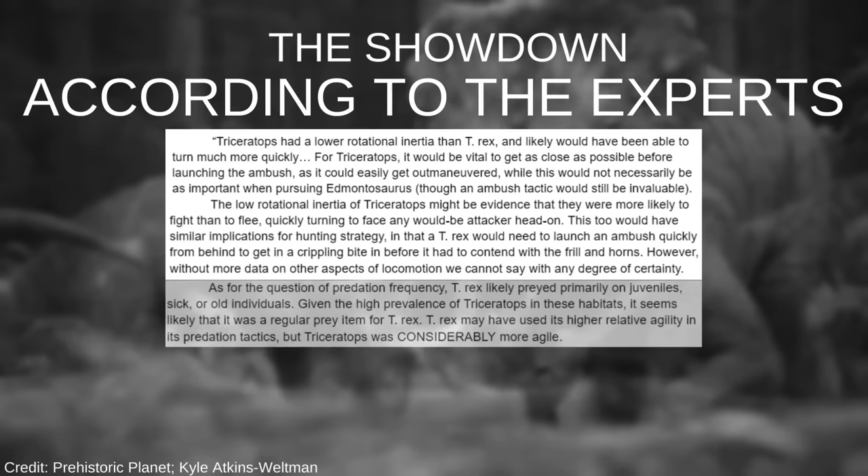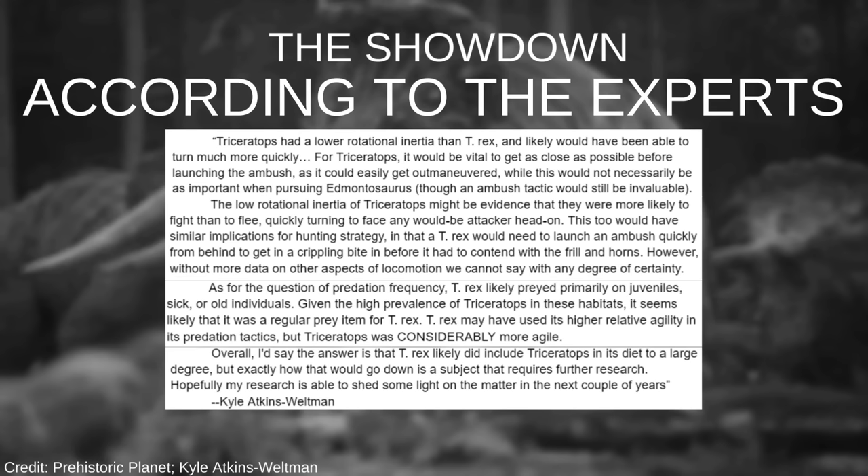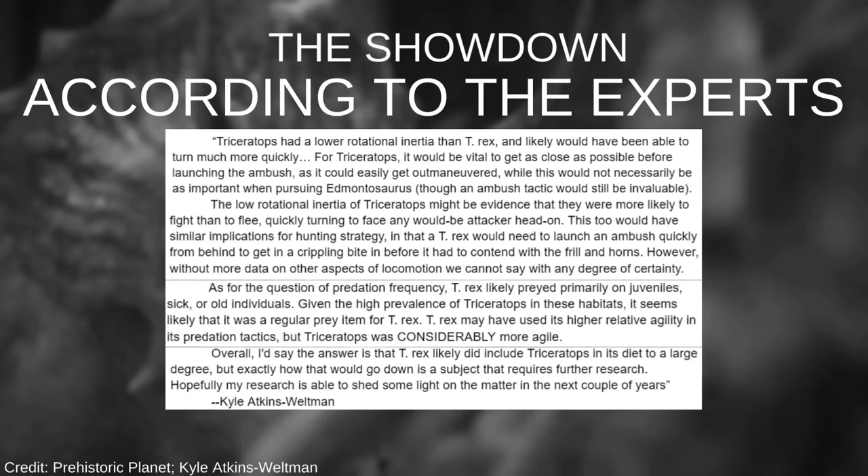As for the question of predation frequency, T-Rex likely preyed primarily on juveniles, sick, or old individuals. Given the high prevalence of Triceratops in these habitats, it seems likely that it was a regular prey item for T-Rex. T-Rex may have used its higher relative agility in its predation tactics, but Triceratops was considerably more agile. Overall, I'd say T-Rex likely did include Triceratops in its diet to a large degree, but exactly how that would go down is a subject that requires further research. Hopefully my research is able to shed some light on the matter in the next couple of years.